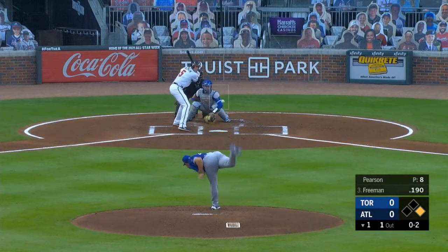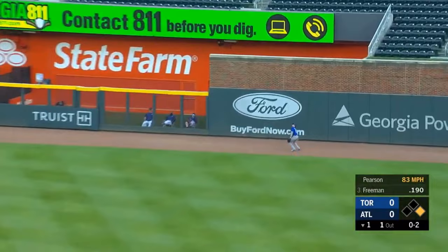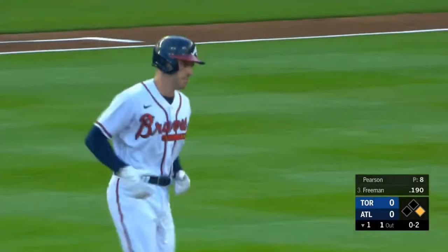Freddie Freeman swinging early in the count. Freddie got jammed and skies that toward right. Vigio going back — look at that ball carry out near the wall, it's over his head, it's over the wall. Freddie Freeman hits a two-run homer.